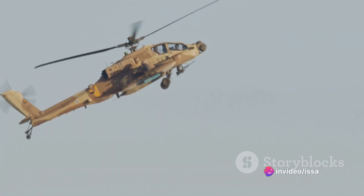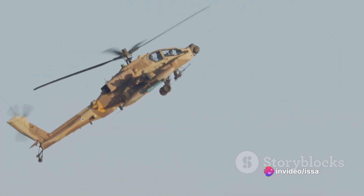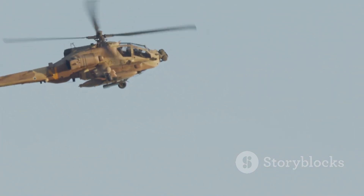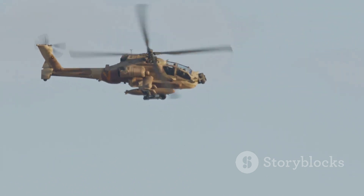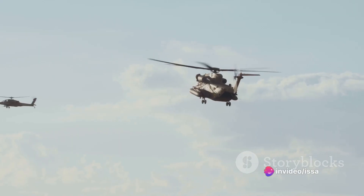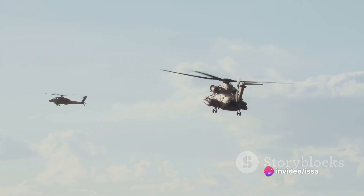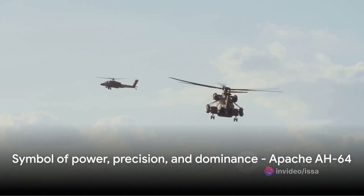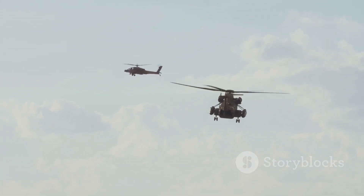So why is the Apache AH-64 the best heavy attack helicopter in the world? It's not just one factor but a combination of many. Its meticulous design, powerful engines, advanced technology, and formidable firepower all converge to create an aircraft that is truly in a class of its own. The Apache AH-64 is a testament to human ingenuity and the relentless pursuit of excellence.